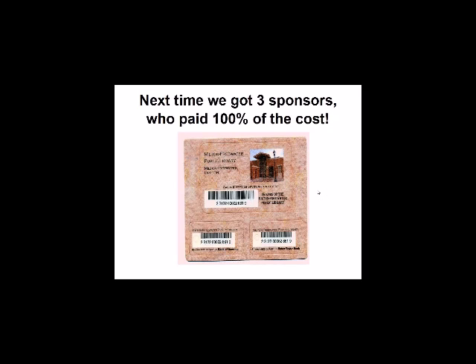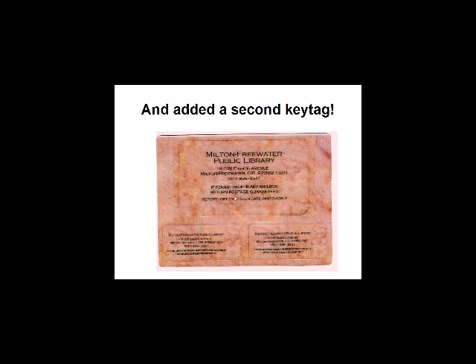So when we started running out of those cards, we decided we'd get a card with two key tags attached to it so they could have key tags on two different key rings — and they should always have one of those three pieces with them. The second time around, Baker Boyer Bank (successor to Bank of Commerce), Bank of America, and our Friends of the Library group were each a sponsor, each paying one-third of the cost. So it didn't cost the library a penny except for designing the card. We used a photograph of the new library building, and the cards came with a second key tag.